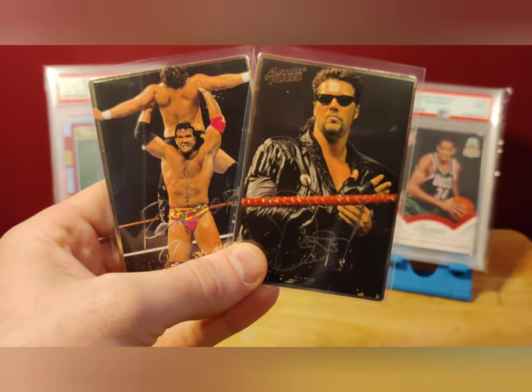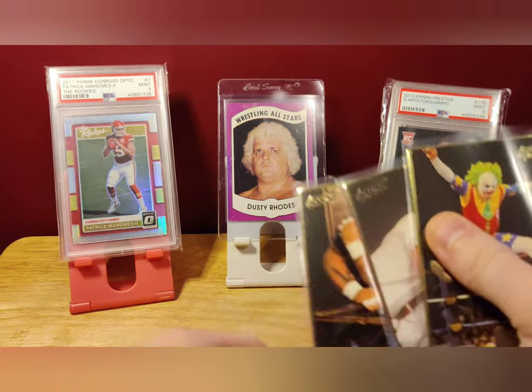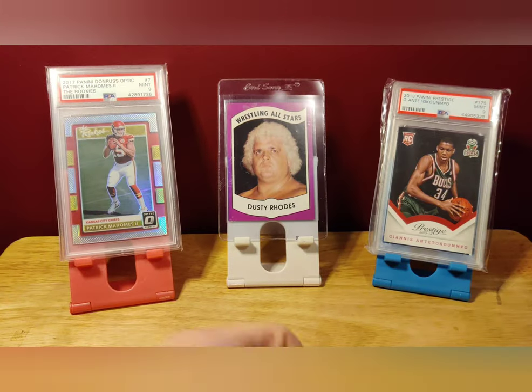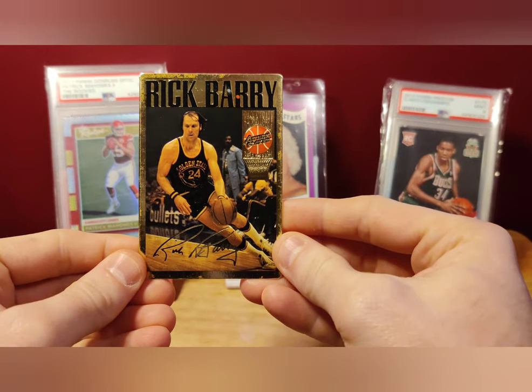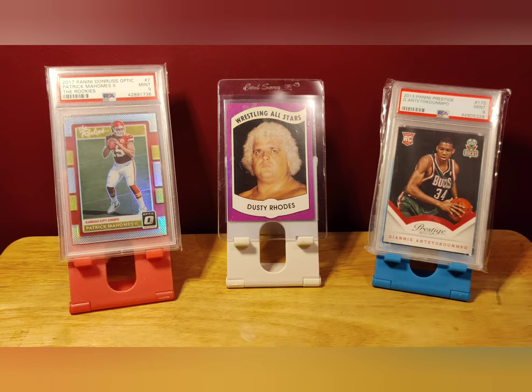Do you have any memories of the NWO and these guys? Do you have memories of these other cards, or of Action Pact in general — maybe from another sport? Leave comments down below; let me know your opinions on these wrestlers and cards. I'll come back and do more parts of this series until I get the whole set complete. Thanks for watching — make sure to check out all my social media links below: TikTok, Facebook, Instagram. Appreciate the support. Until next time, see you wrestling fans.